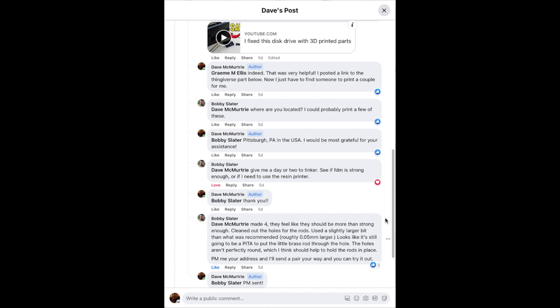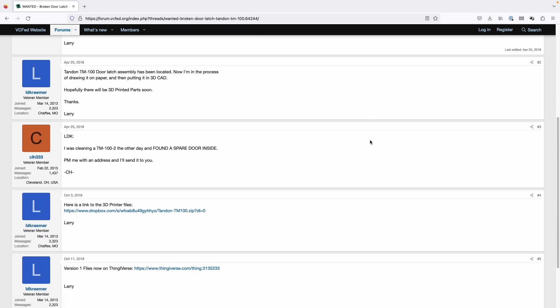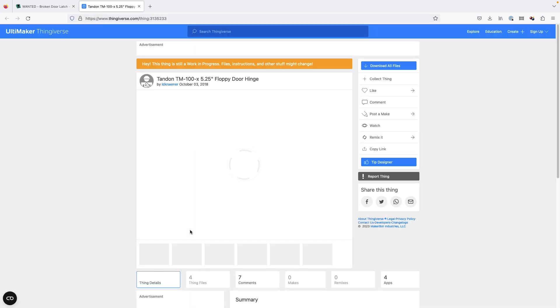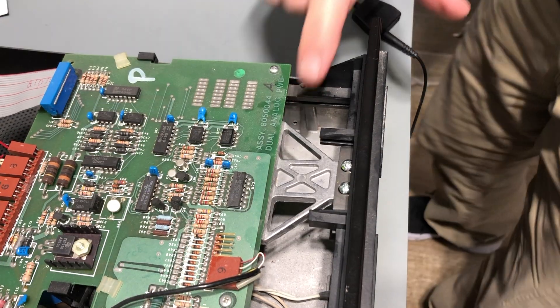Bobby Slater, who does not know me from a hill of beans, kindly offered to print a few parts and send them to me. They arrived a few days later. To give credit where it's due, I found a post from April 23rd, 2018 in the Vintage Computer Federation forum. The person who created the 3D printed part appears to be LD Kramer, who mentioned it in that post and later uploaded his design to Thingiverse for everyone to benefit. Great work, LD Kramer.